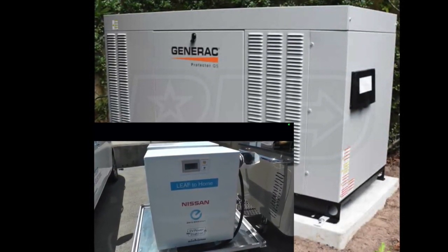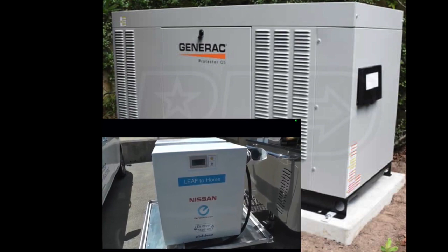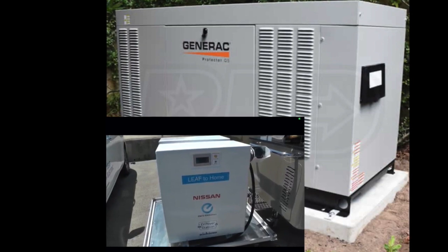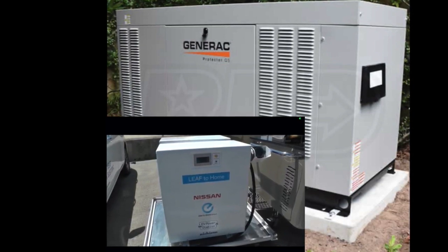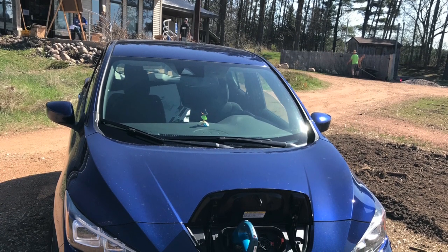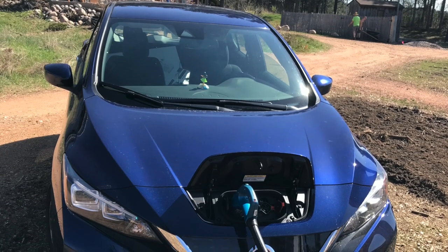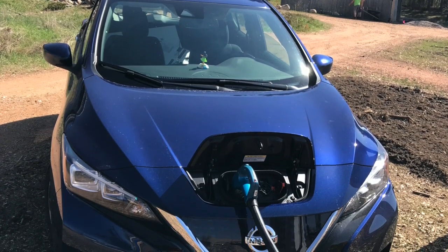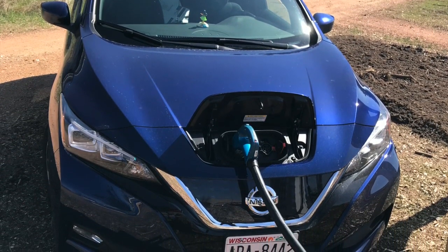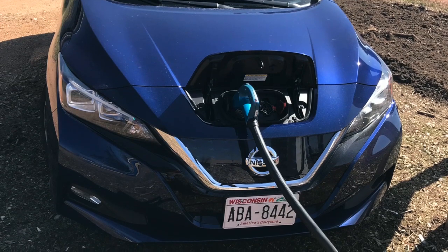Back in the day, those early LEAFs only had 30 kilowatt-hour capacity, which would limit the number of days you could use your car as backup power for your home. A modern LEAF is way more — as much as twice the size — allowing for two weeks to almost two months of power for a conservative home. You can always disconnect the car, drive to a public charger, and charge it back up for another two weeks to two months of electricity.